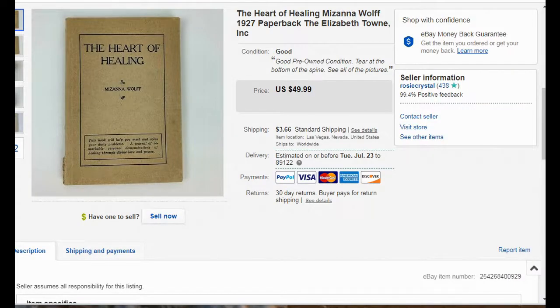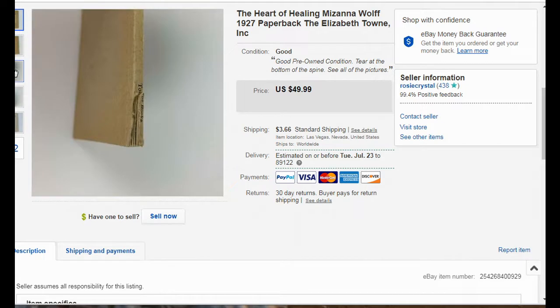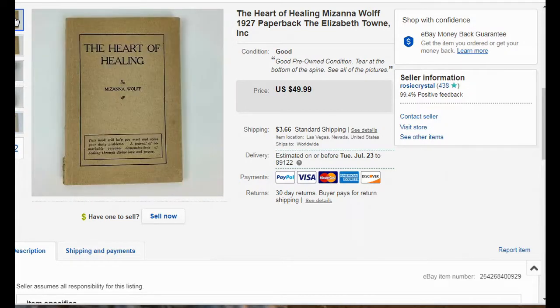This is a book I found at the bins, so I probably paid about 10 or 20 cents for it. It doesn't have an ISBN number or a barcode on it. It did have a little bit of damage on the corner, but the reason I decided to pick it up is because it's from 1927 and it is an original — the very first print of this book, 'The Heart of Healing.'